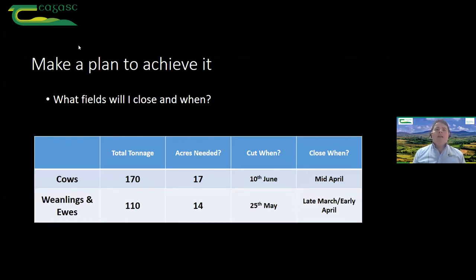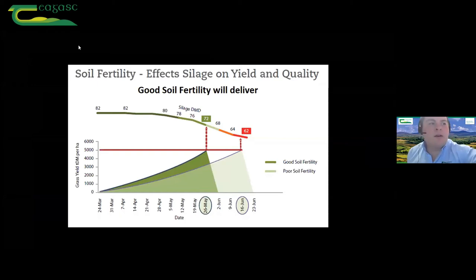The question always there is quality versus quantity. We can overcome that with soil fertility. There's always that argument that a farmer cutting the first of June is only cutting toppings and there's nothing in the field. But if we have our fields at the right levels for P and K and lime requirements are met, and we've put on enough nitrogen — this graph just illustrates it. With good soil fertility, we can have the exact same yield on the 26th of May as we do on the 16th of June, and that's about 10% DMD difference.